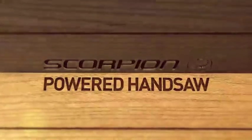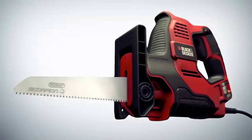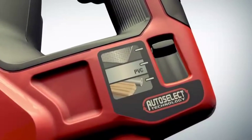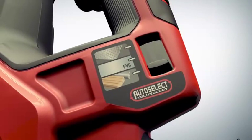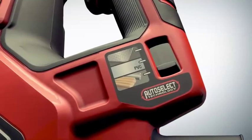Introducing the new Scorpion powered handsaw, more powerful than ever and now featuring auto-select technology. Simply choose the application and the Scorpion automatically selects the correct setting for the best results every time.